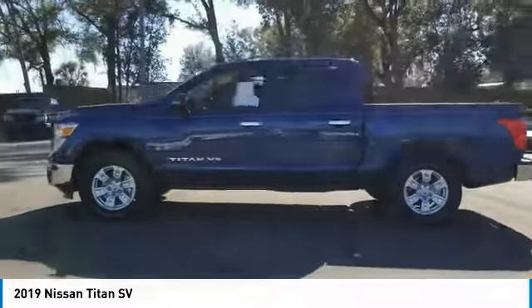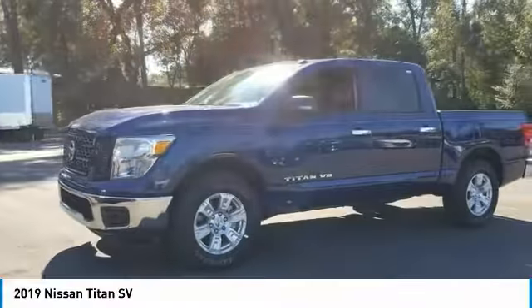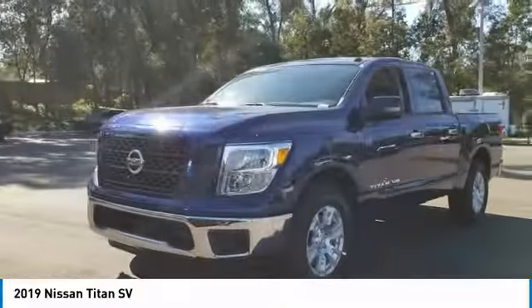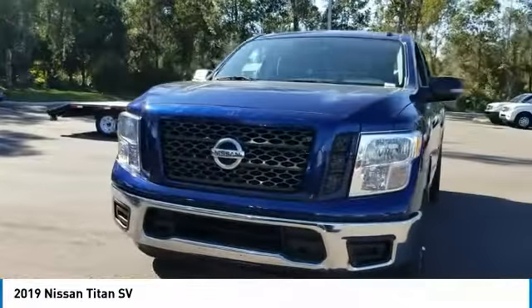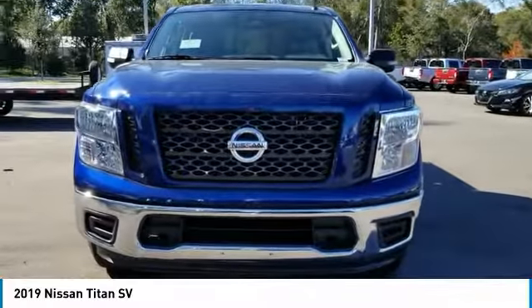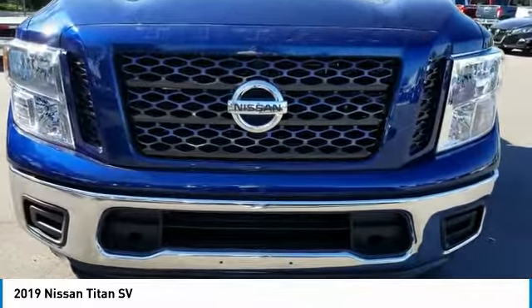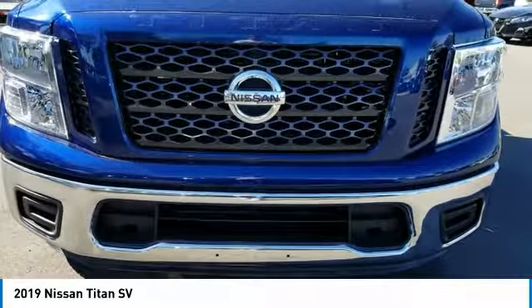Here are some of this vehicle's great options: keyless entry, stability control, traction control, steering wheel audio controls, anti-lock braking system, backup camera, Bluetooth, adjustable steering wheel, power steering, and driver airbag. This beauty is sure to make you the talk of the neighborhood, so call or drop in for a test drive today.